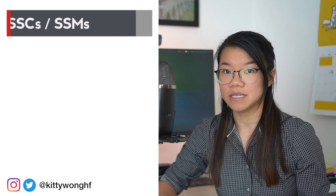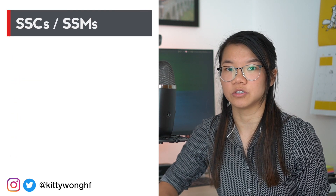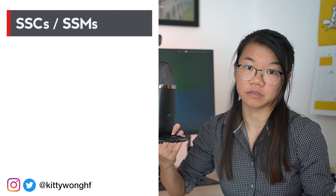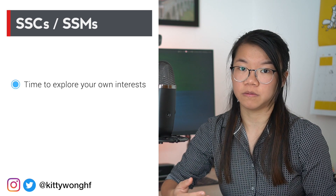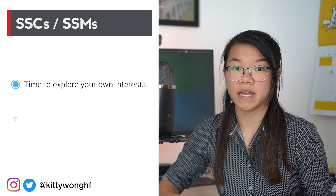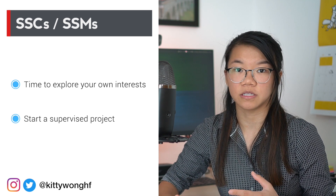Secondly, SSCs — student selected components or modules. These are usually built into the medical school curriculum and refer to a period of time, usually about a month, where the student can choose to pursue a project of their own. This is a great time to reach out to supervisors that are available to you and try to get some research underway that you can continue in the long term.